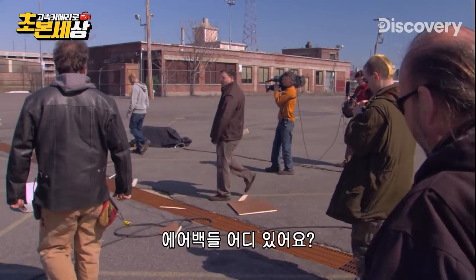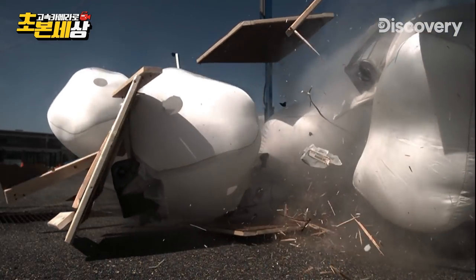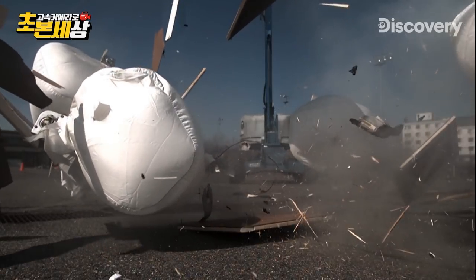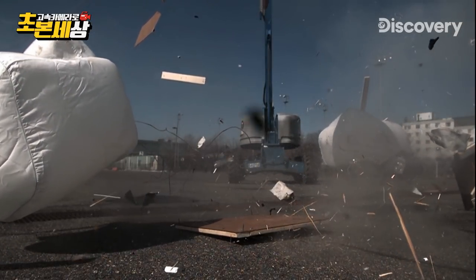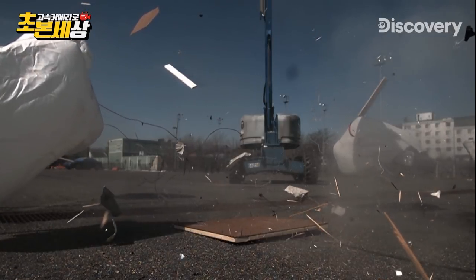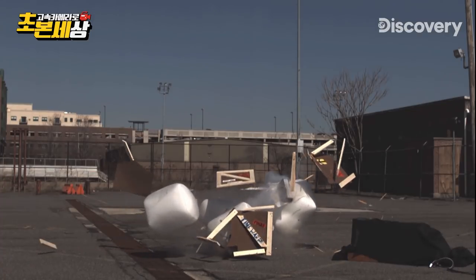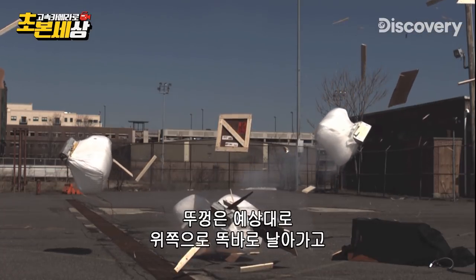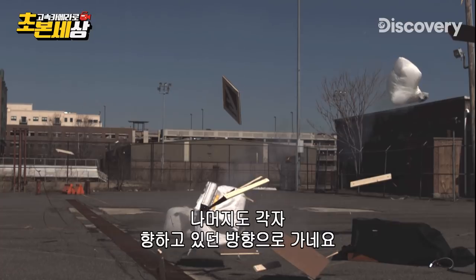Wow, where are all four airbags? You see the top, as you'd expect, pop pretty much straight up, and everything wants to go out in the direction it's facing.